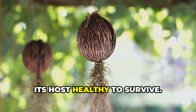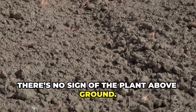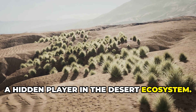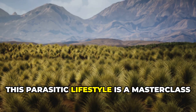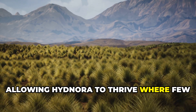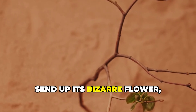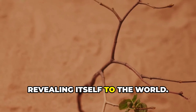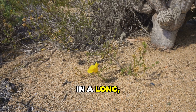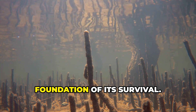Hidnora needs its host healthy to survive — it's a delicate balance. For months or years there's no sign of the plant above ground. It grows slowly, conserving energy, a hidden player in the desert ecosystem. This parasitic lifestyle is a masterclass in adaptation, allowing Hidnora to thrive where few plants can. Only when conditions are right does it send up its bizarre flower, revealing itself to the world. The visible bloom is just the final act in a long, secret life beneath the sand.